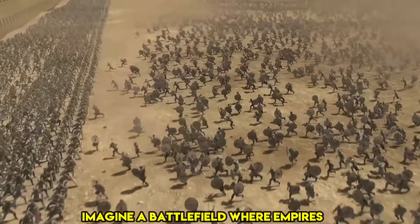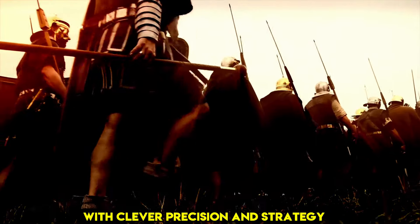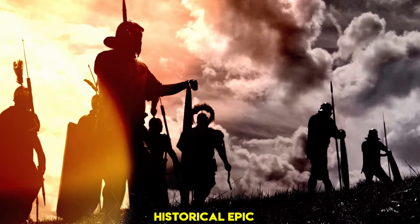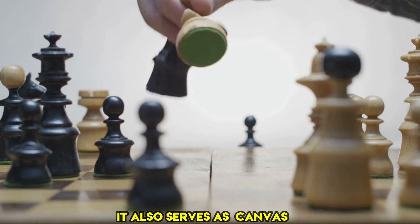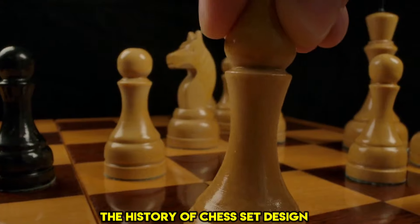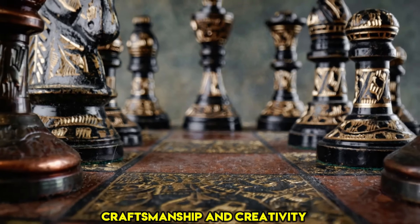Imagine a battlefield where empires clash, generals plan their movements with clever precision, and strategy reigns supreme. This is not the setting for a historical epic — it is the universe of chess. However, chess is more than just a game of wits. It also serves as a canvas for creativity. The history of chess set design is a fascinating story of culture, craftsmanship, and creativity.